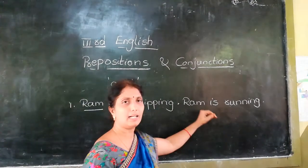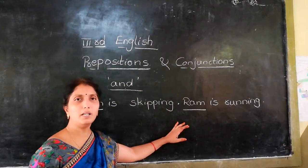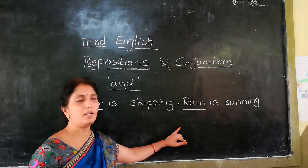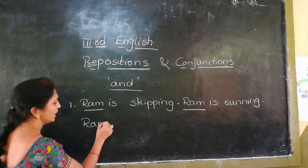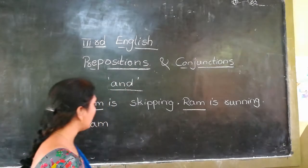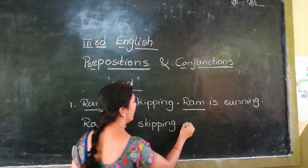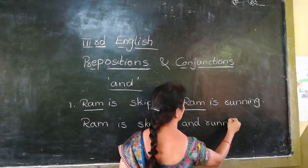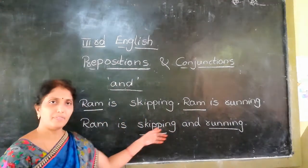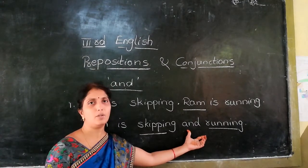Ram is skipping. Ram is running. Here the noun 'Ram' is the same in both sentences. The two verbs are different — skipping and running. We use the conjunction 'and' to join them.